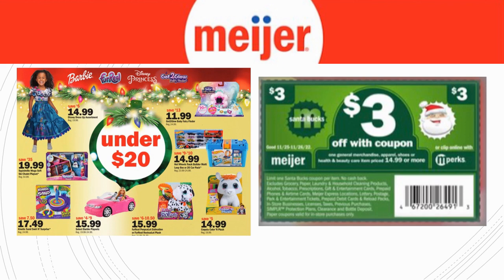I didn't want to cover every single toy deal, but items under $20 can work with the $3 Santa Buck as long as they're $14.99 or higher. For example, the Disney Dress-Up at $14.99 and the Barbie Car at $15.99 will each work with a $3 Santa Buck. These are great ways to save extra money on toys you might already be purchasing for Christmas.